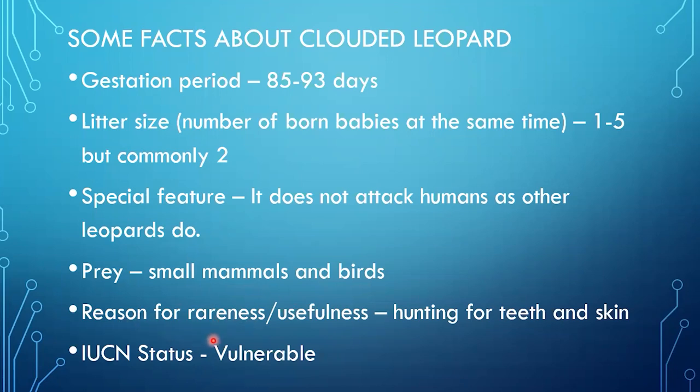The reason for its rareness is hunting for teeth and skin — its teeth and skin are very useful. These are the main reasons for its rarity. In IUCN status, the clouded leopard is listed as vulnerable.